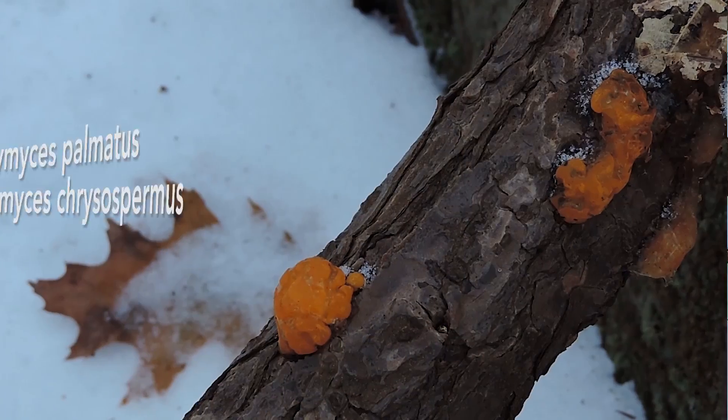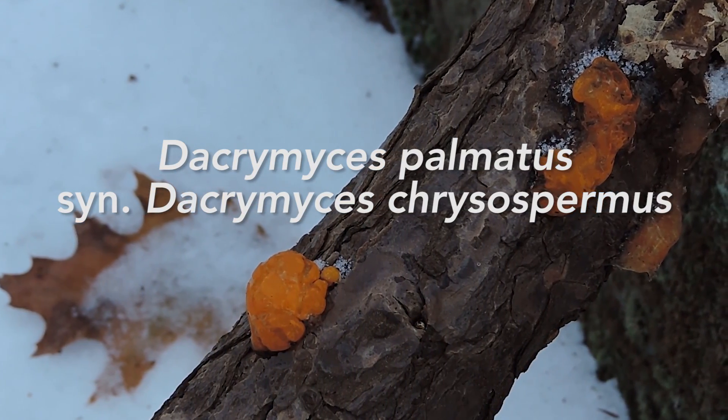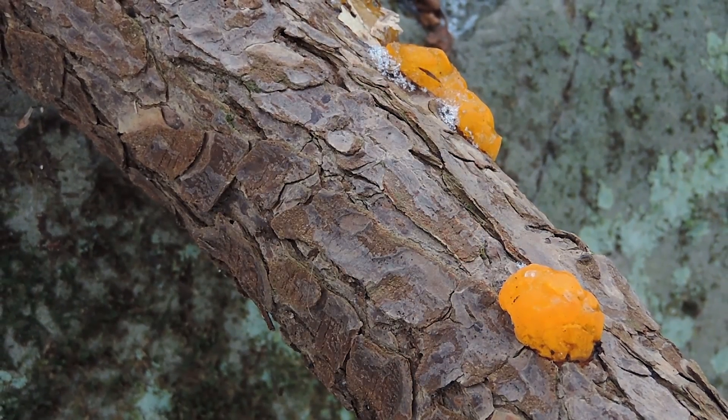This one is specifically Dacrymyces palmatus. Some people call it orange witch's butter. There's another orange witch's butter known as Tremella mesenterica; however, that one typically grows on deciduous wood. This is growing on conifer wood right here, and Dacrymyces palmatus grows on conifer wood.